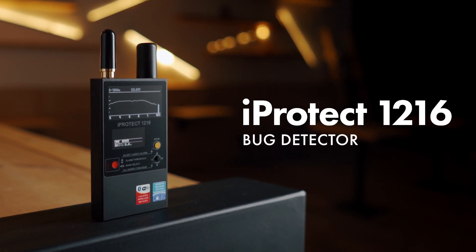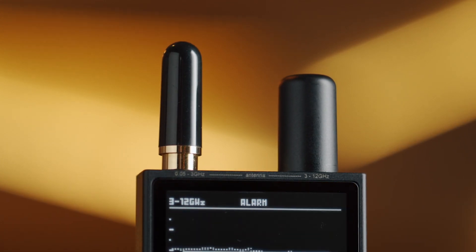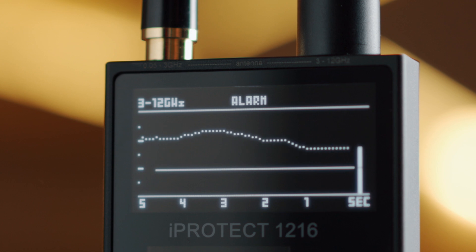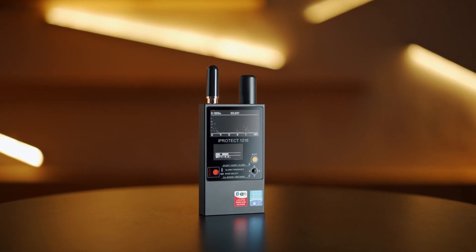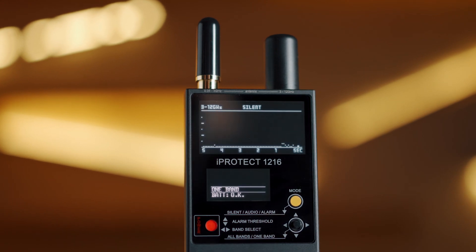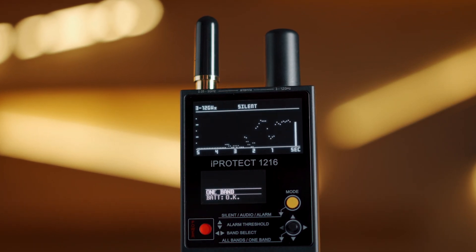The iProtect 1216 is a new professional RF detector created for discovering all types of RF eavesdropping devices, including analog and digital, as well as those that transmit information over mobile networks and using wireless standards.